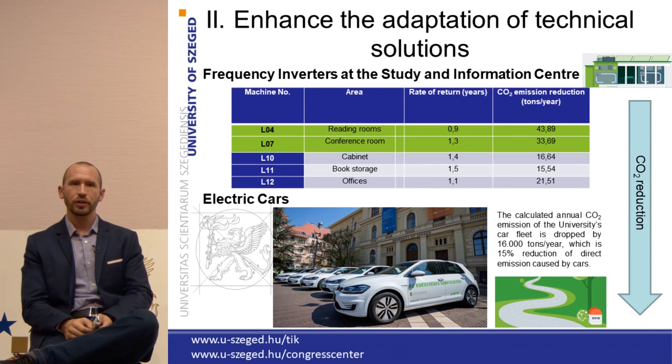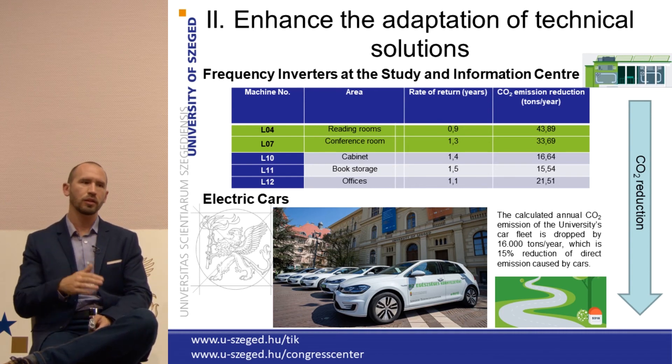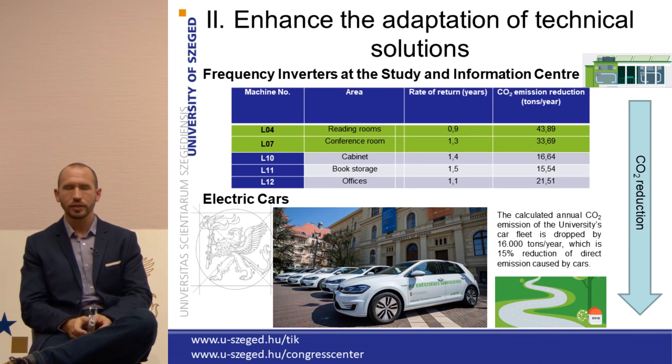On the other hand, we have another major achievement. With the help of the Ministry of Innovation in Hungary, we managed to obtain five electric cars for the University of Szeged. These cars are used to substitute old diesel cars used in the city center for tasks such as postal duties, blood transportation, and emergency blood transportation for operations. With this purchase, we will be able to lower the CO2 emission of the university's car fleet by around 15,000 tons.